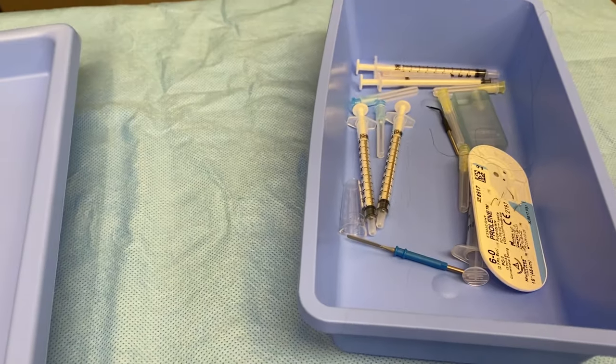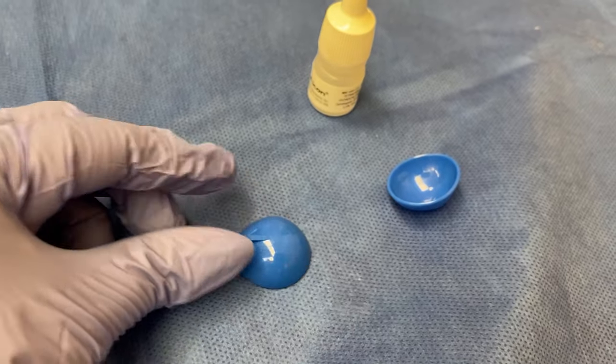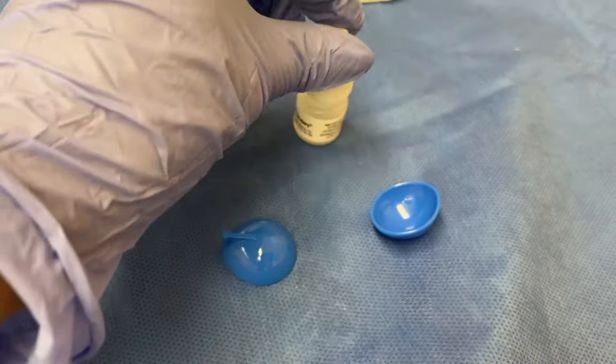The most important thing I then do is use blue corneal protectors. I put a drop of numbing medicine in each eye — patients are awake and groggy but still awake — then place the corneal protectors in the eye. This ensures I don't accidentally cut the eye during surgery, which as an ophthalmologist I would never want to do.